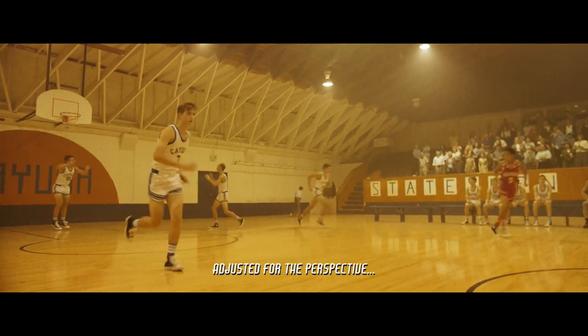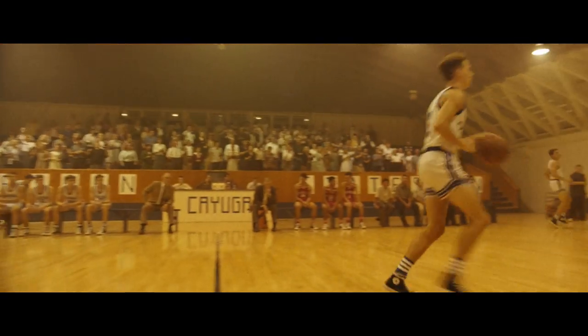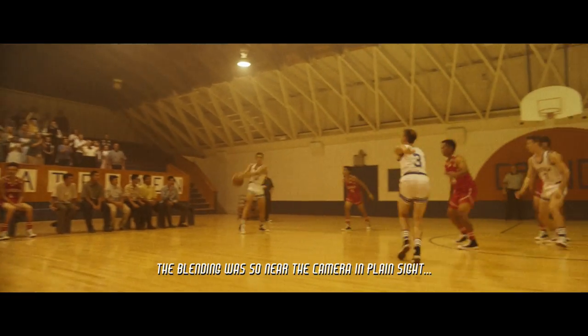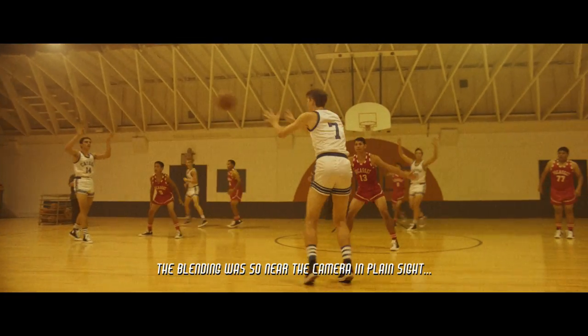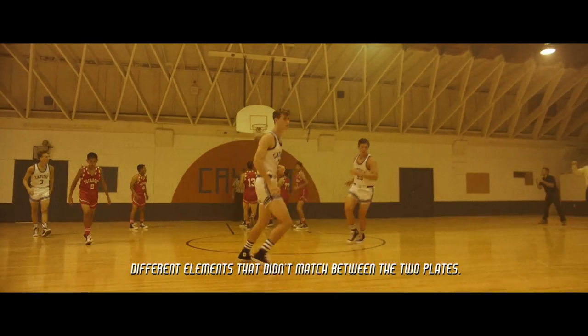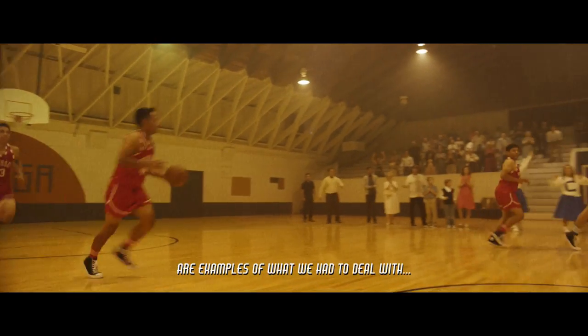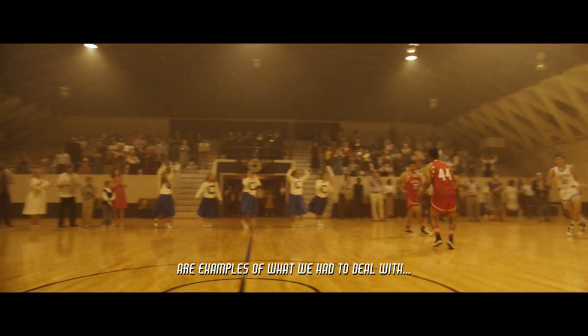adjusted for the perspective to match the low angle camera in the go-kart. Once we got into the green screen, the blending was so near the camera in plain sight that we had to erase and to reveal digitally different elements that didn't match between the two plates. The frame doors and the wooden walls are examples of what we had to deal with to match both takes.